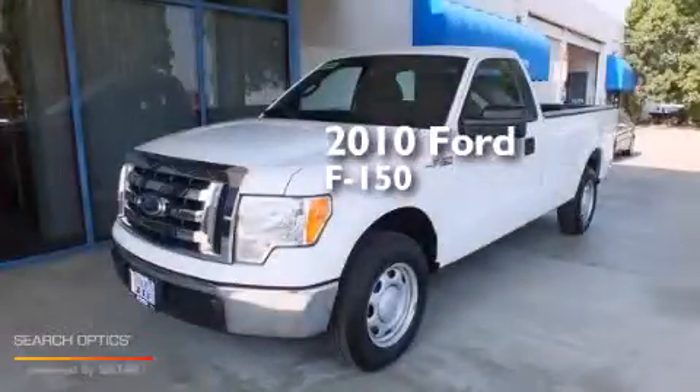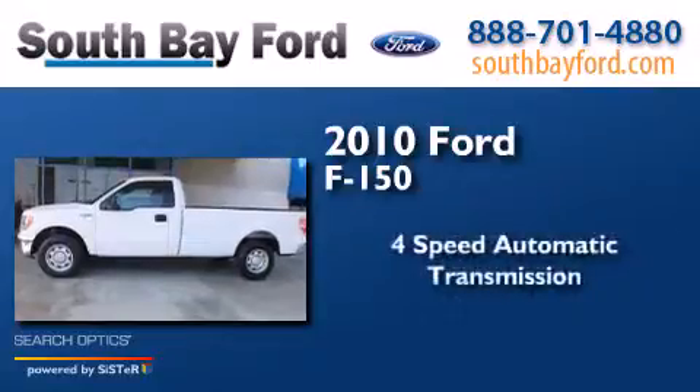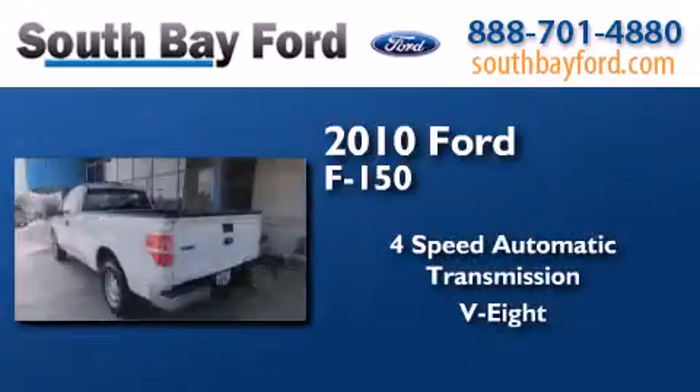This is a 2010 Ford F-150. This truck has a four-speed automatic transmission and a V8.